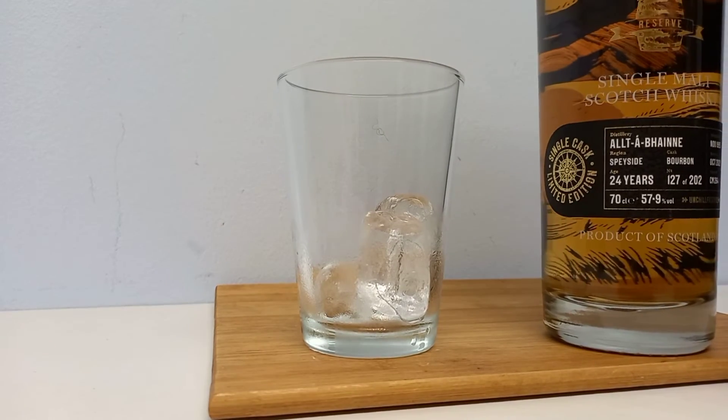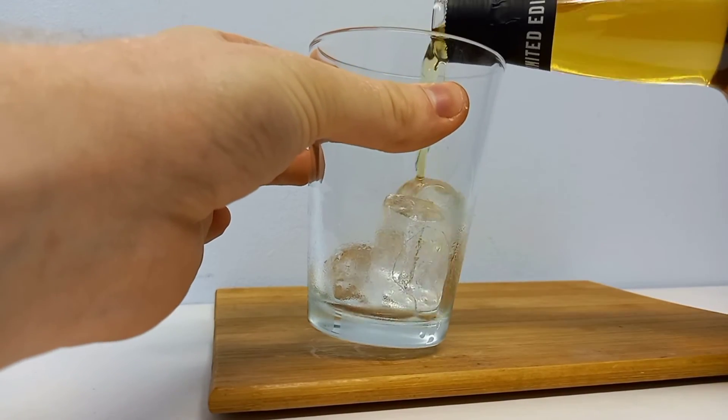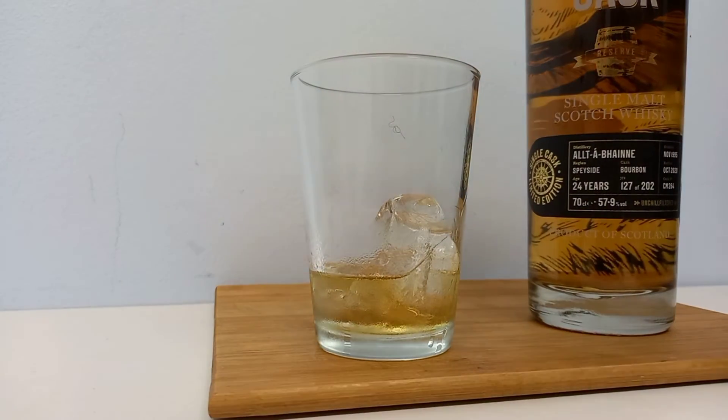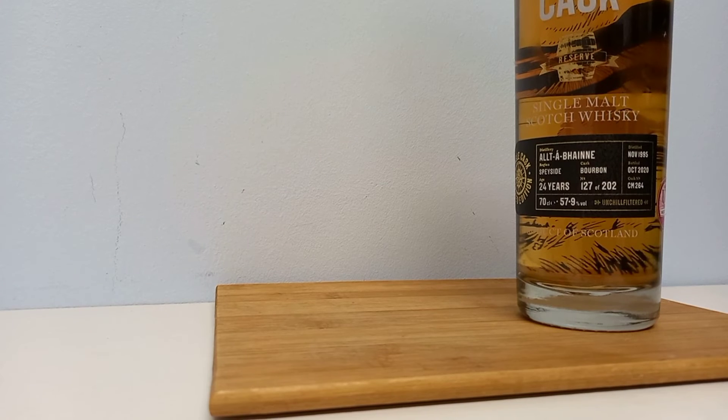It's got a nice cork lid and let's pour us a glass. I'm not going to do too much as I did last time. So let's just give this a smell real quick.